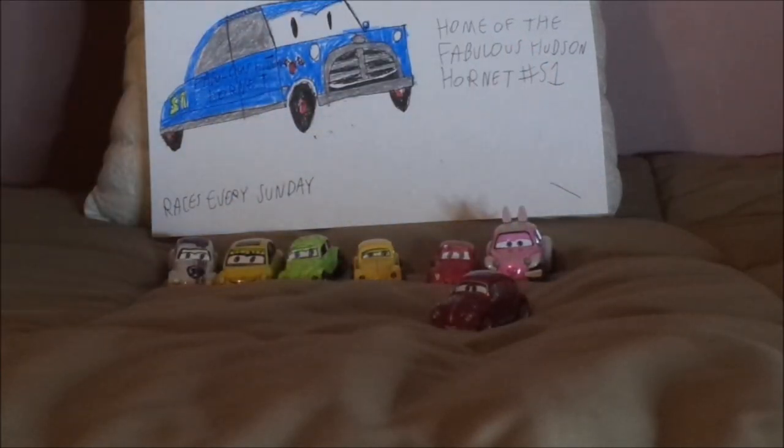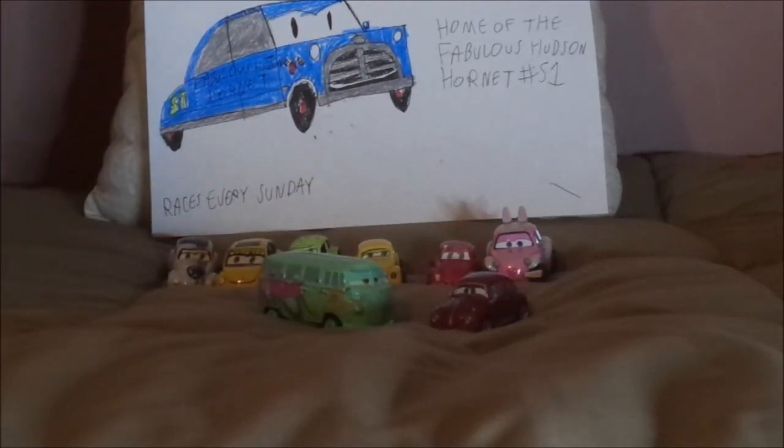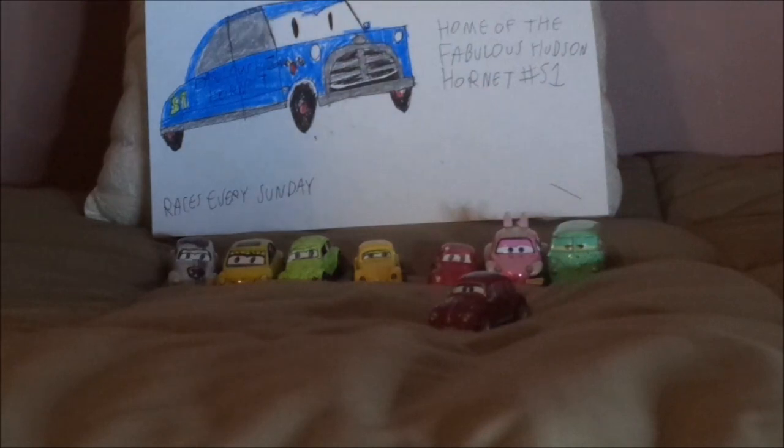And for the other Volkswagen models, we have Fillmore, who is a 1960 Type 2 bus, and Ghia, an OC of mine, who is a 1963 Karmann Ghia.